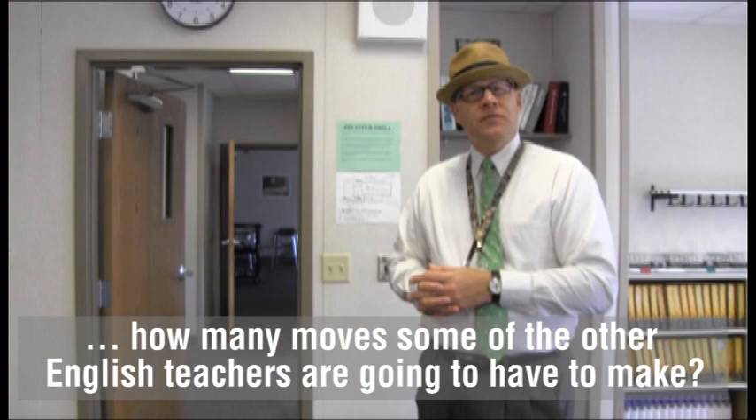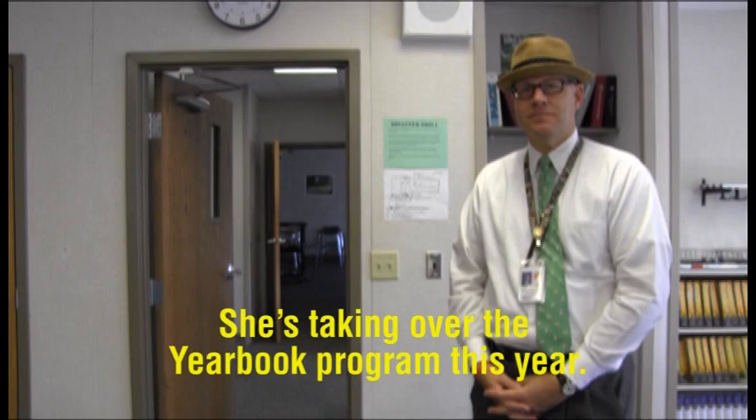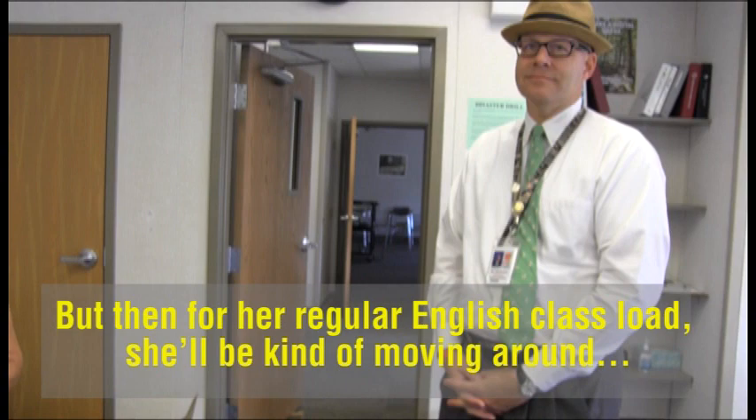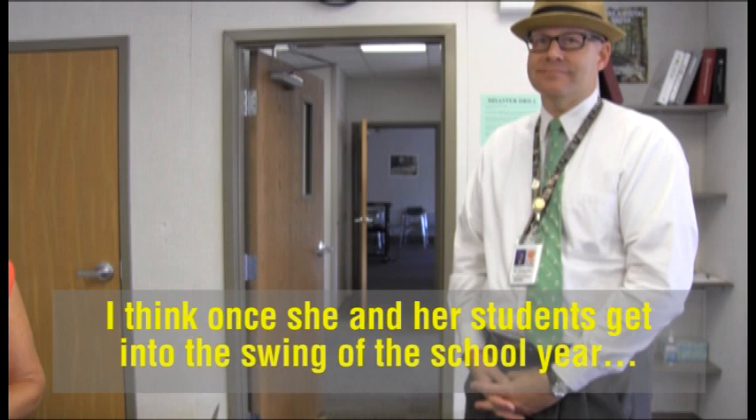Do you remember how many moves some of the other English teachers are going to have to make? It depends on the teachers — most of them only one, a couple of them may have two. And then Mrs. West will have kind of an interesting situation. She's taken over the yearbook program this year, so the yearbook will be run out of what we've been using as our alumni conference room. But for her regular English class load, she'll be moving around to some other open locations within the building. I think once she and our students get into the swing of the school year, it'll become just a natural part of their day, and I think they'll adapt pretty quickly.